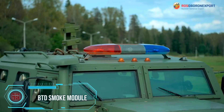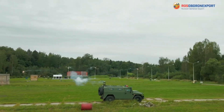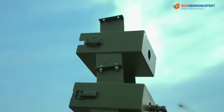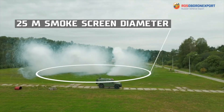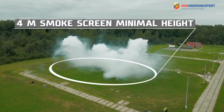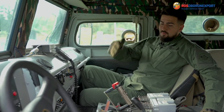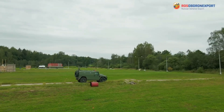Let me drop some knowledge on this game-changer from Rosoborn Export, a Russian tech marvel. In a matter of seconds, it creates a smoke screen around 4 meters high and about 25 meters in diameter, lasting a whopping 20 seconds — providing not only visual camouflage but also disrupting IR night vision systems and laser rangefinders. Whether you're rolling in armored vehicles or regular ones, this container has got you covered, making it a solid choice for various situations including crowd control.